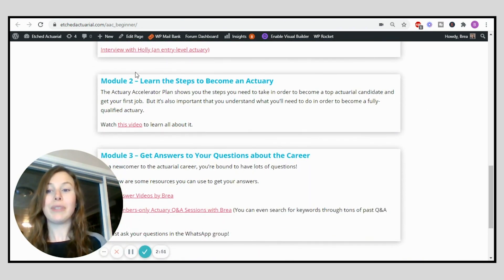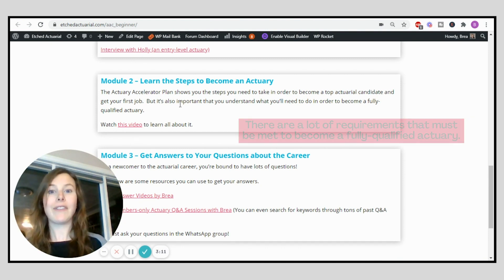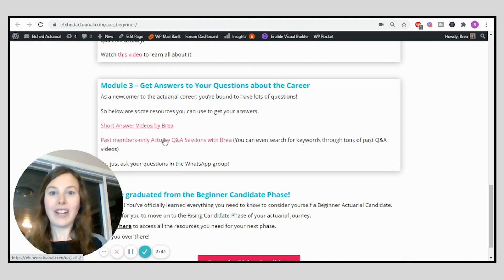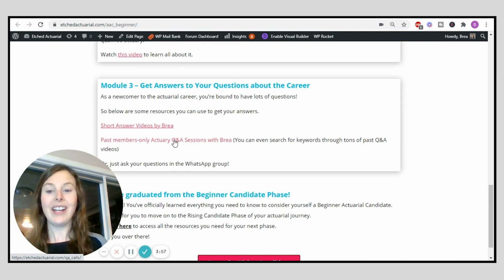Once you've completed module one you move on to module two, where you learn the steps to become an actuary. Becoming fully qualified takes a lot more work than just getting your first job, so it's really important you understand all the requirements. Module three is getting answers to your actuarial questions. There are tons of videos in here covering questions aspiring actuaries have, and I host regular Q&A sessions that are recorded and put in here for you to watch.